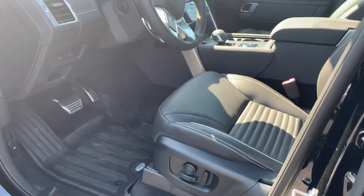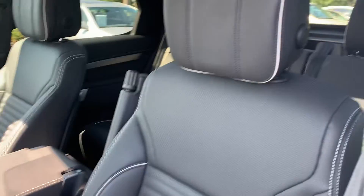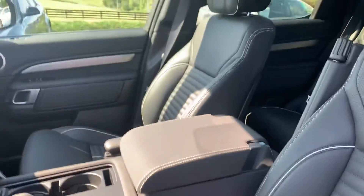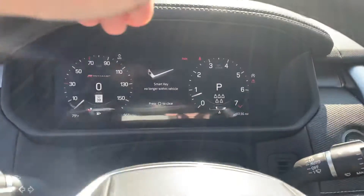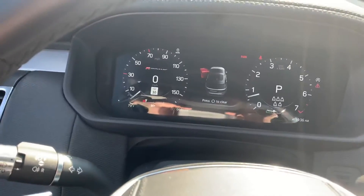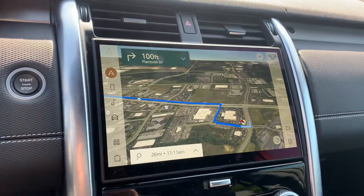Beautifully detailed inside. As I said, 900-plus miles — 968 to be exact. Full navigation, has just about everything in the car.